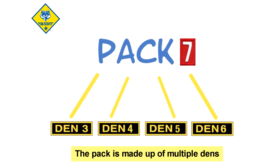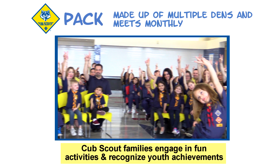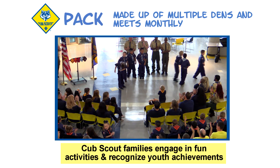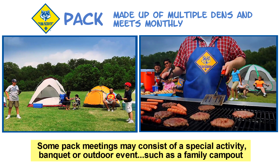The pack is made up of multiple dens. Cub Scouts and their families come together monthly at a pack meeting to engage in fun activities and to recognize the youth for their achievements. Some months, these meetings may be a special activity, a banquet, or an outdoor event like a family campout.